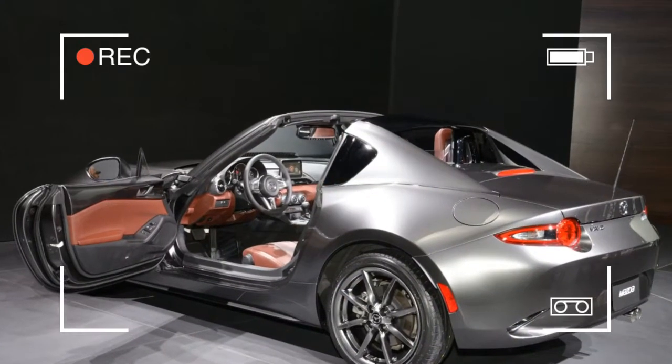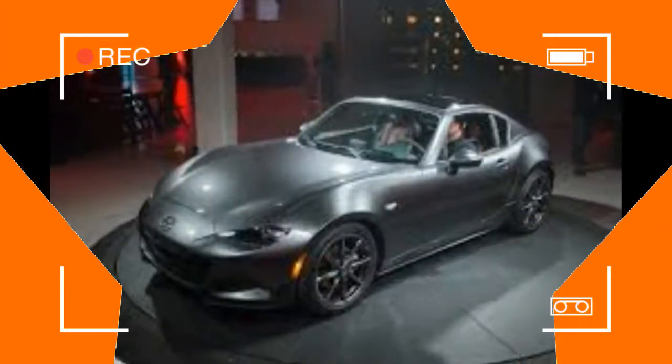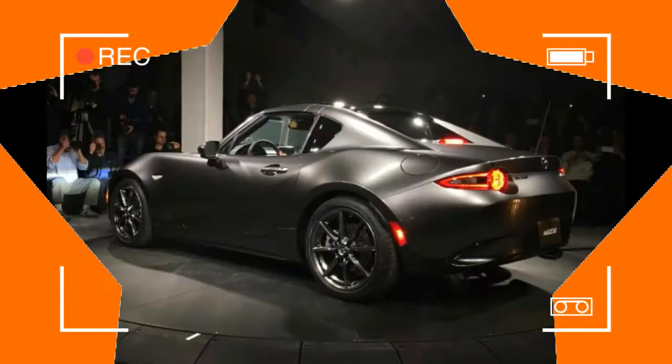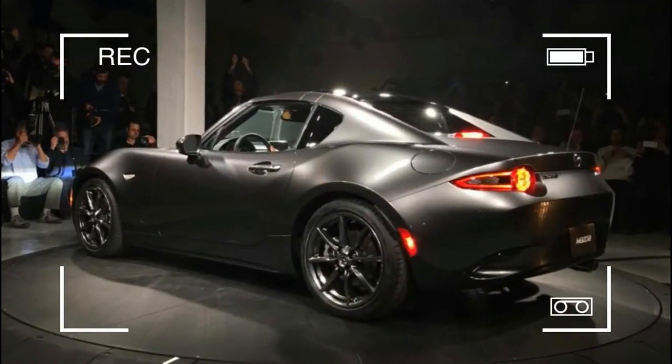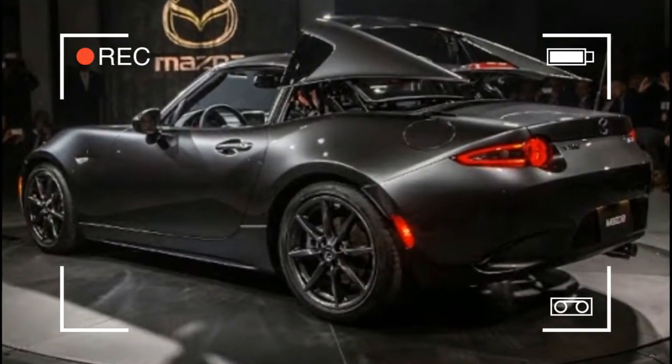In our eyes, this is a Targa with sail panels. But since Porsche is understandably reluctant to share its registered Targa trademark, Mazda had to coin its own name for this version of the fourth-generation MX-5 Miata. It went with RF, code for retractable fastback.